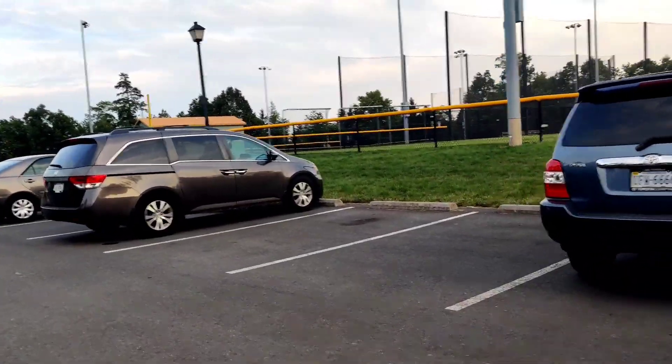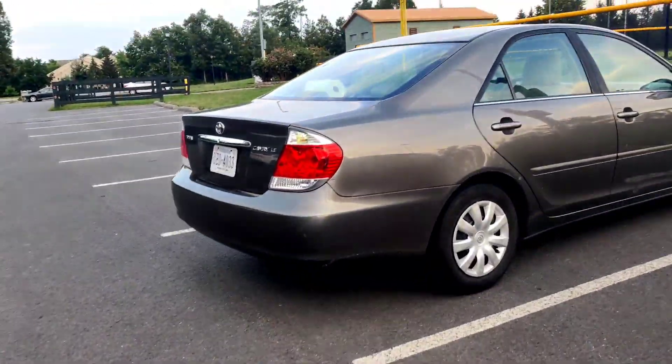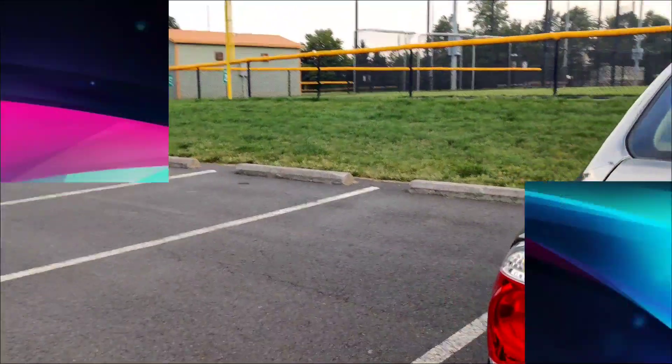I hope you all liked this virtual tour of Trailside Park. See you later guys — we reached our car, bye bye for now.